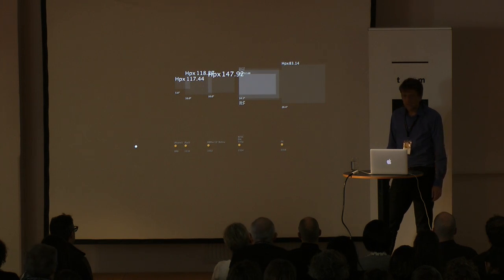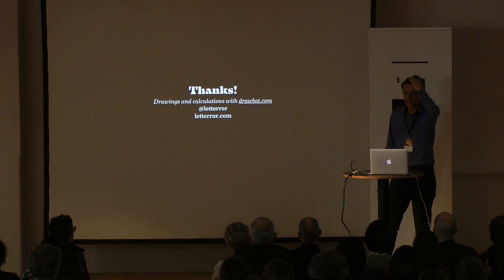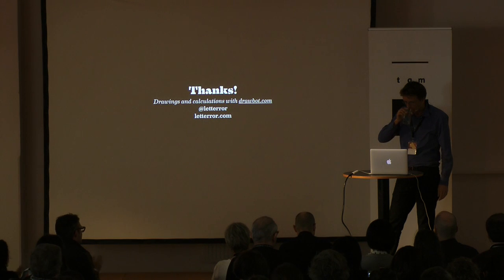And if I've stunned you enough, here's one more link to Drawbot, because it's really nice. Thank you for your patience. Thank you.